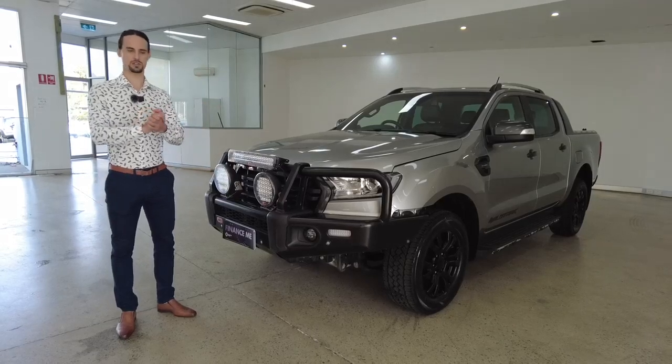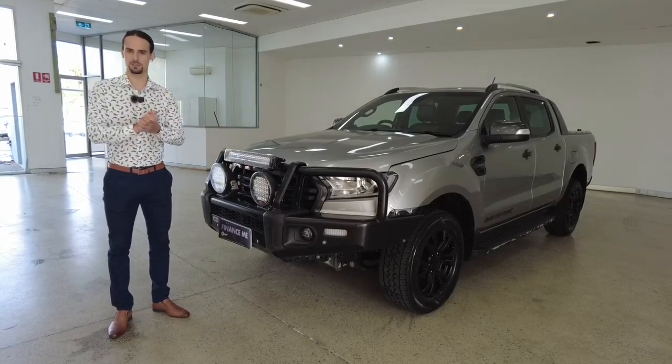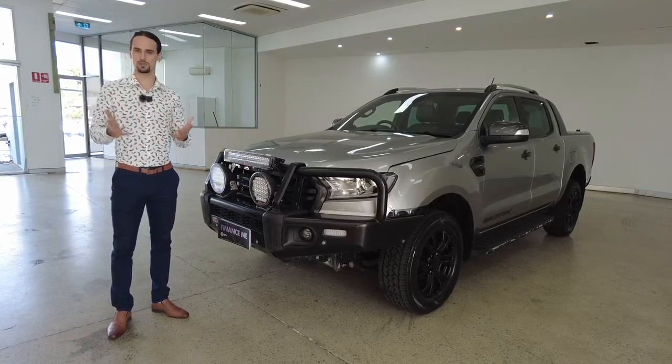Hello customers and welcome to today's guided walkthrough of our 2019 Ford Ranger. My name's Jesse, I'm a Perth marriage celebrant and spokesperson for Melville Hyundai. We hope you enjoy the tour.